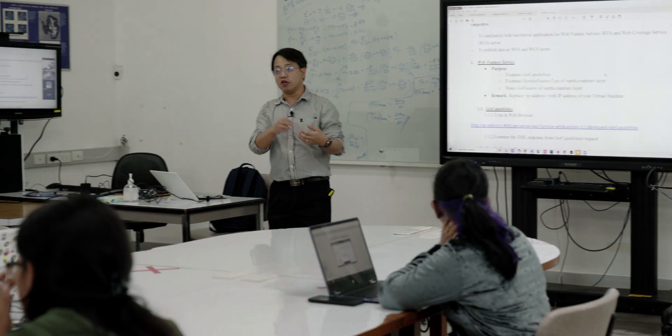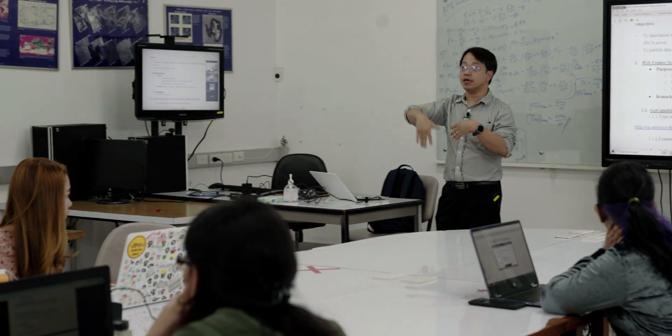The faculty members at RS GIS are very enthusiastic and top experts in their field. RS GIS provides a very friendly environment and all of them are passionate towards achieving the success of their students.